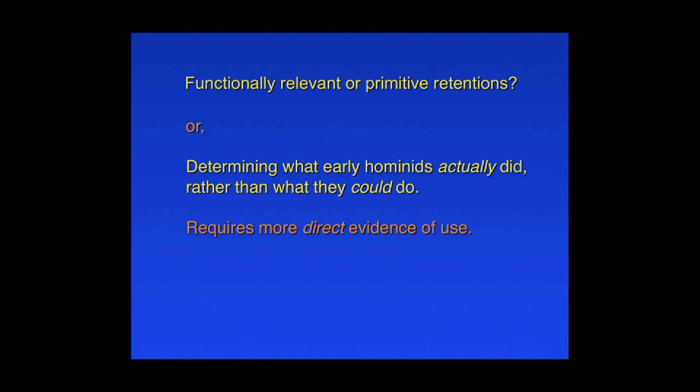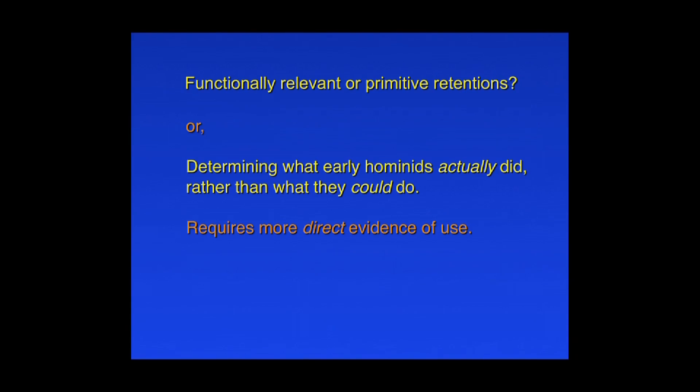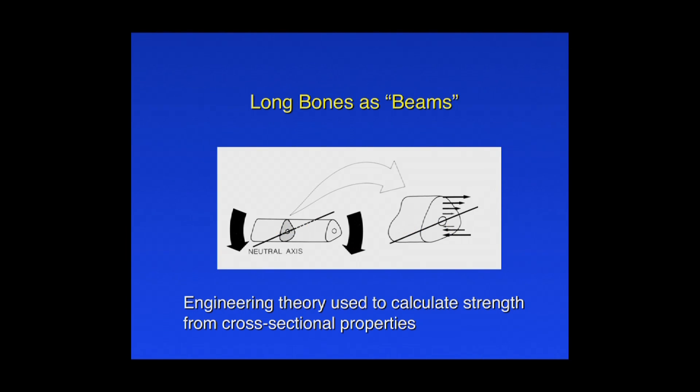So relative limb length is not a particularly good or precise characteristic to evaluate locomotion with in hominins. What we really want is to distinguish between characteristics that tell us what early hominins actually did, as opposed to what they could do. This requires more direct evidence of use — something that reflects what they did during their lifetime, as opposed to a possible primitive retention. The characteristics I study are structural features of long bones: the geometric distribution of bone in the cross-section, which can be analyzed using an engineering model to tell us how strong those bones are.